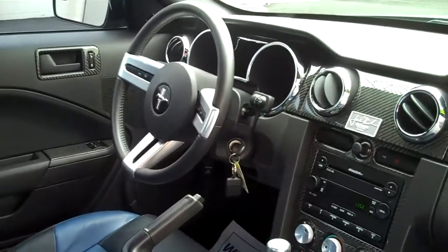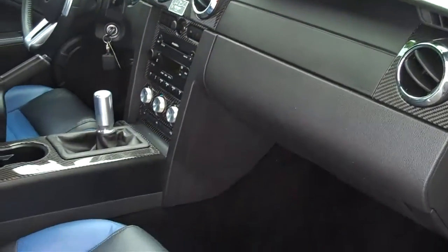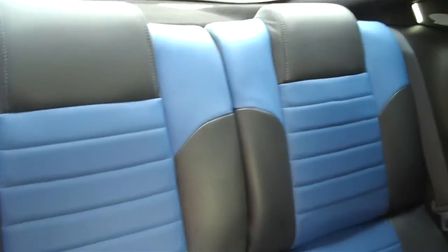It's a 5-speed manual transmission. Here's a blue and black leather close-up — there's a Jack Roush embroidery there. And into the back seats.